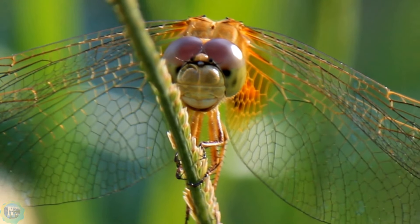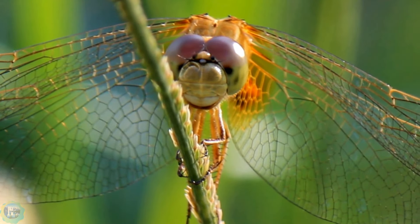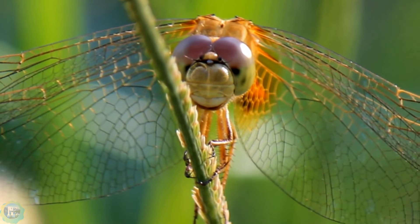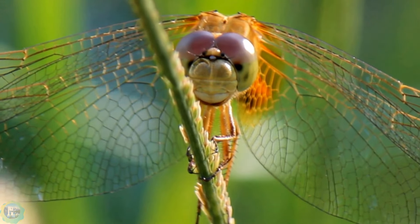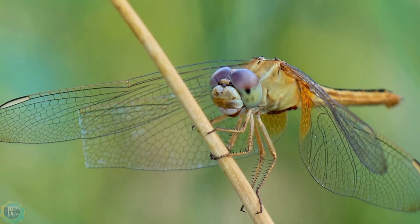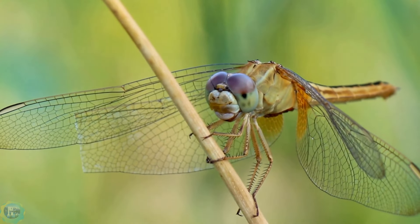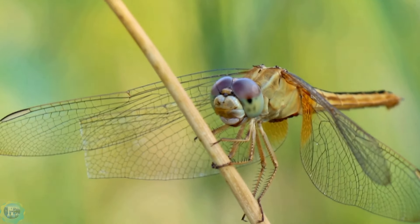Dragonfly: known for their formidable aerial hunting skills, dragonflies have large eyes that cover most of their head, providing a 360-degree field of vision. Their eyes are composed of 30,000 visual units, enabling them to detect colors, polarized light, and movement. They also have three smaller eyes that can detect movement faster than their compound eyes.